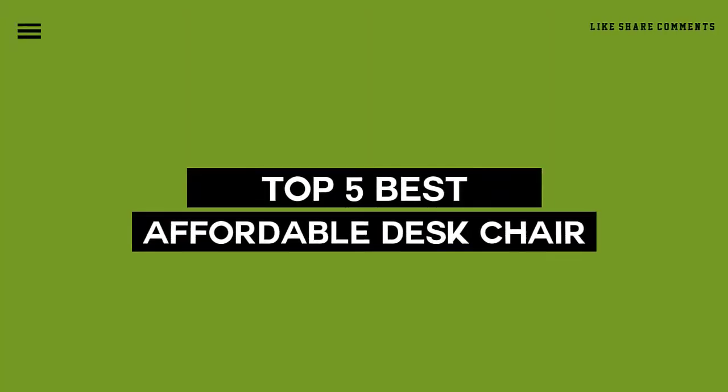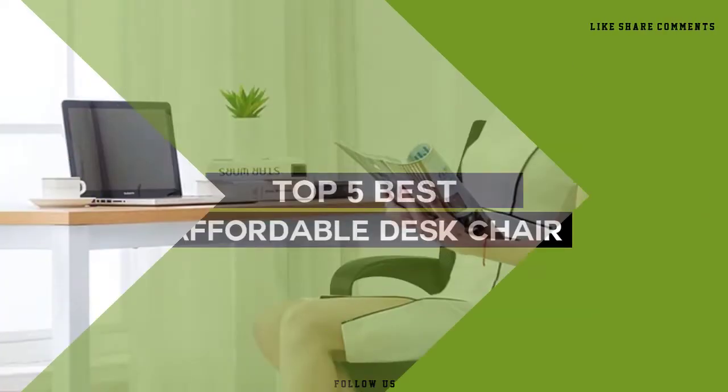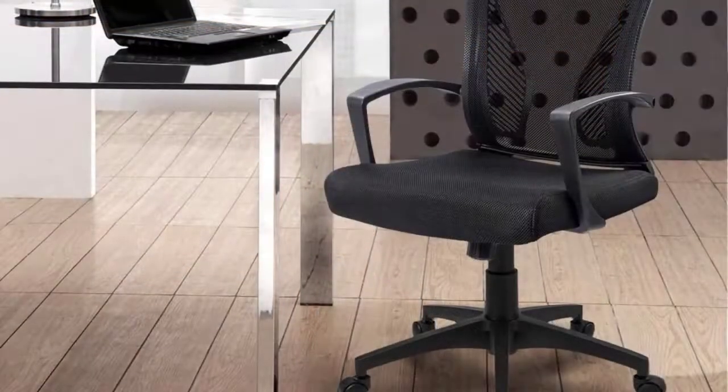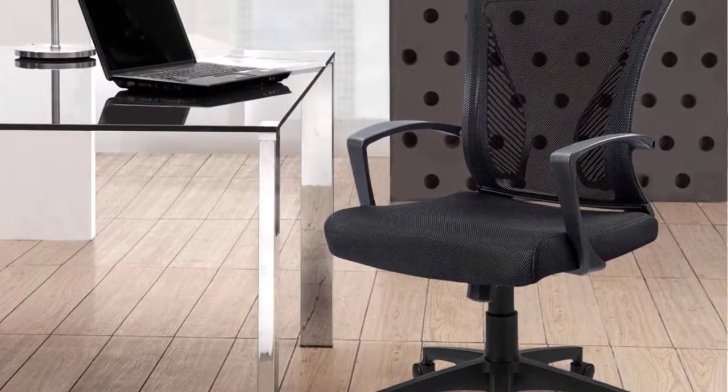Today we review the five best affordable desk chairs so you can choose the right one for your purpose. After spending two weeks of research and consumer surveys, we compiled this list.